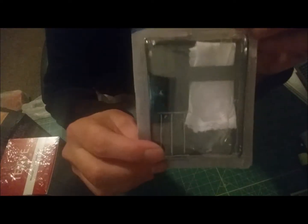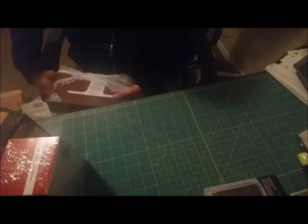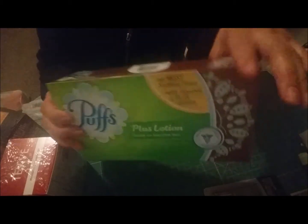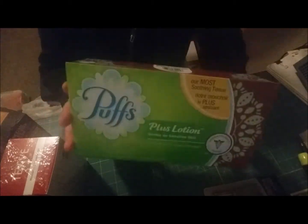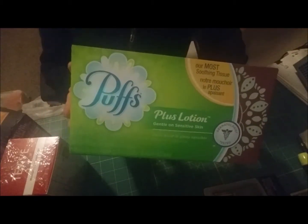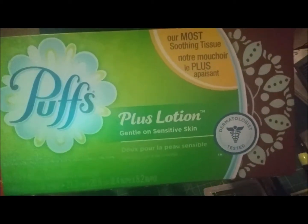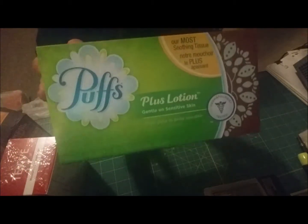I also picked up an eyeglass repair kit. And I bought two boxes of tissue because we are suffering with allergies and it's just crazy — I know we're going to need tissue. These have lotion in them so they're soft. I like them and I'll be going back to get some more.